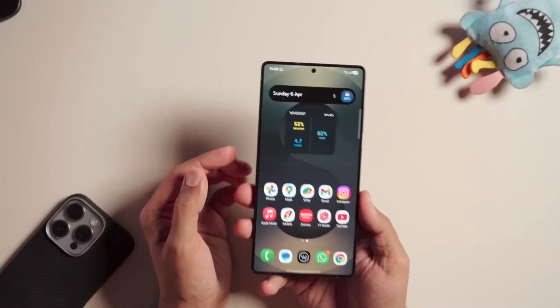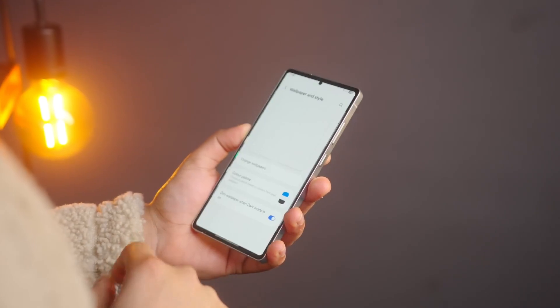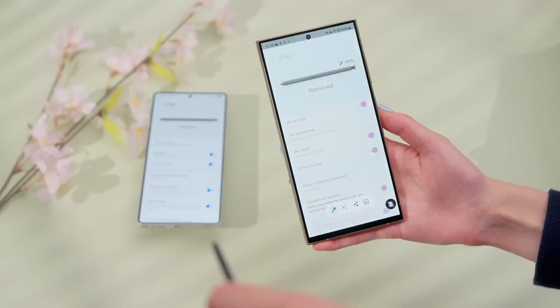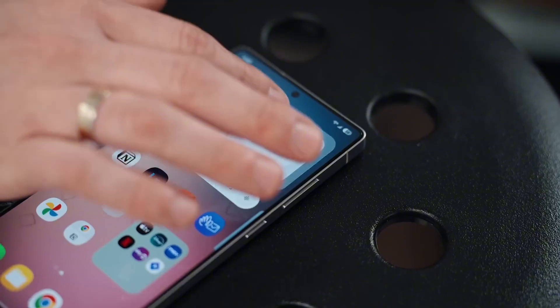Did Samsung just figure out how to turn your lock screen into a live, interactive dashboard? Because what they're testing right now with the Now bar might completely change how we use Galaxy phones without even unlocking them. And that's just the start.